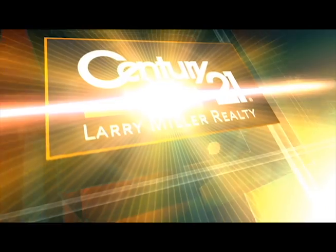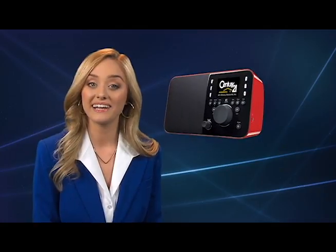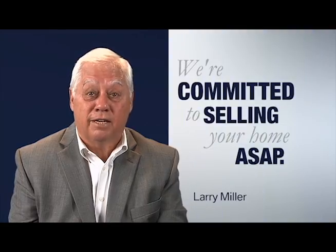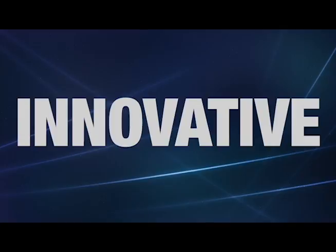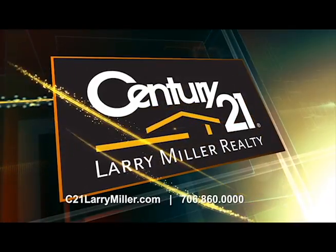When it's time to sell, connect to the one. Century 21 Larry Miller Realty. Bolder — the only one who can showcase your home with our TV show. Smarter — on radio, TV, social media, in print, as well as online. Faster — we are committed to selling your home ASAP. Stronger — with a powerful marketing program. More innovative — the most technology-savvy realtors. We're the one. Century 21 Larry Miller Realty.